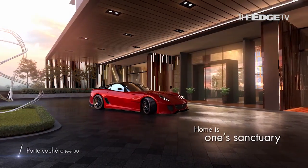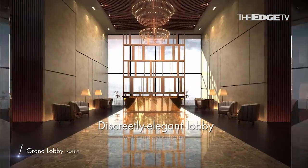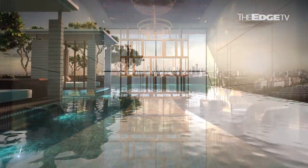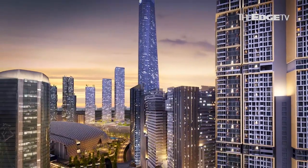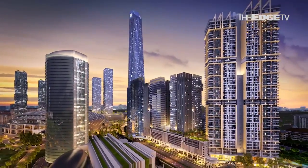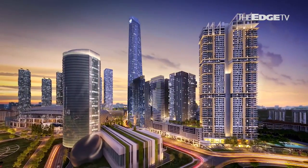Next week, in part two of Talking Edge with Naza TTDI, Izam talks in further detail about Met One — Naza's opening act to KL Metropolis' main show — and explains how the development is both a haven for homeowners and a savvy choice for investors.